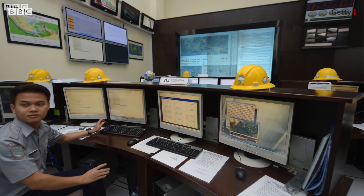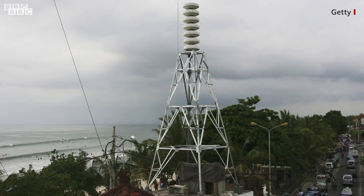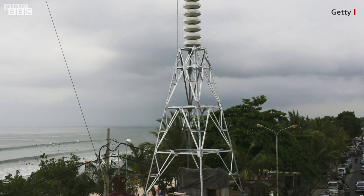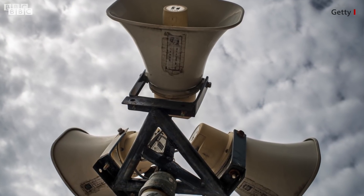Instead, a system of tidal gauges and seismic monitors were in place. While it detected the earthquake, power cuts on Palu meant that tsunami communication systems failed to warn the population via sirens or text messages.